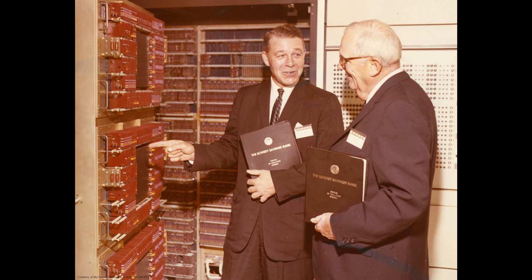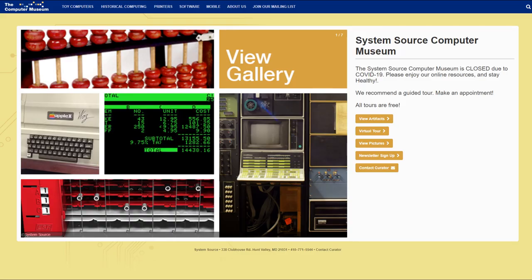In this picture we have a couple of gentlemen from the Bowery Savings Bank in New York admiring their new Univac. That's all for today. When the COVID-19 virus is over, come visit us in Hunt Valley, Maryland.